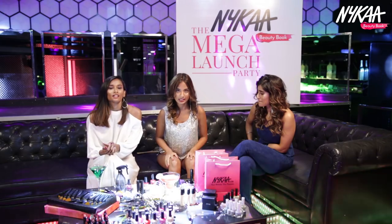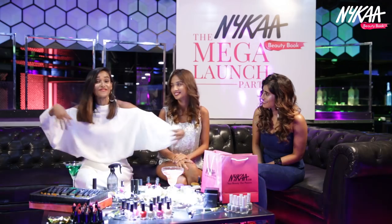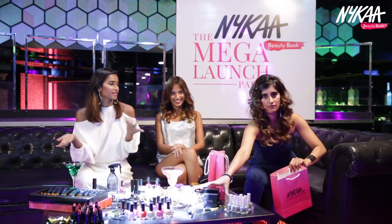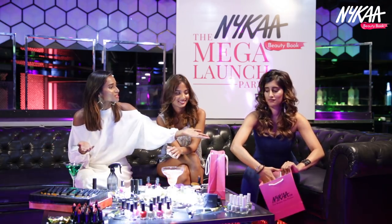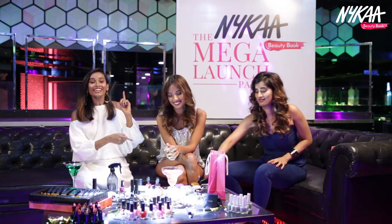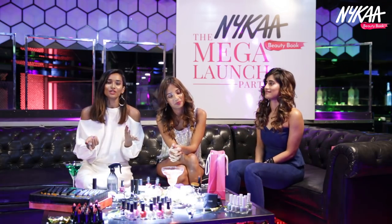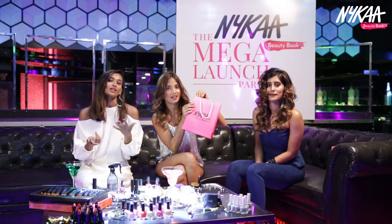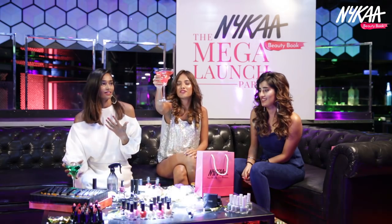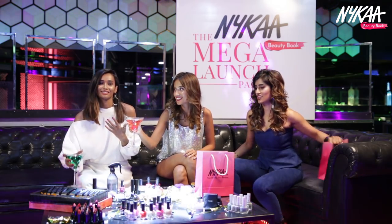I think we're done with the launches for today. We've reached the end of our unveiling — we're going to take these babies home tonight. We had a lot of fun; I hope you guys had as much fun as we did. If you guys want to get any of this stuff, just go to nykaa.com. Also, thank you so much to Jean-Claude Biguin salon and spa for making us look pretty and beautiful today. And now we can finally drink. Cheers guys.